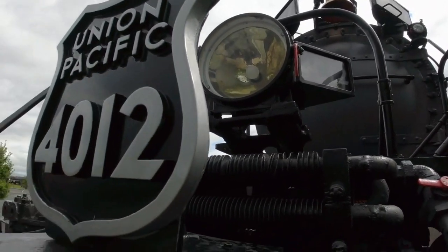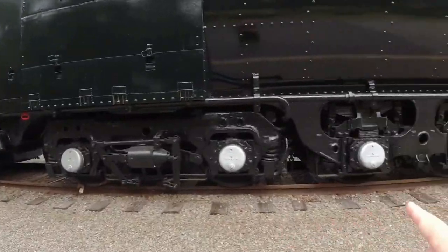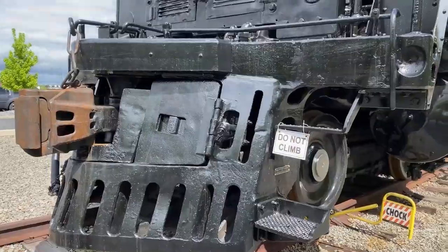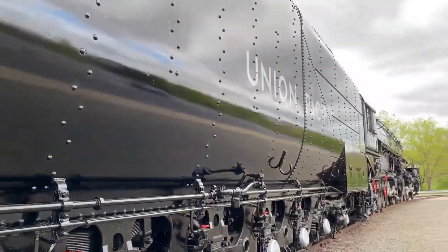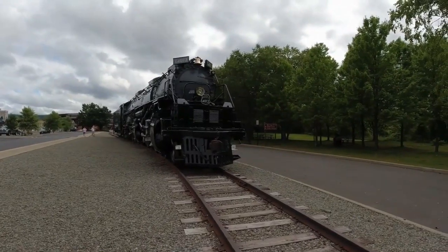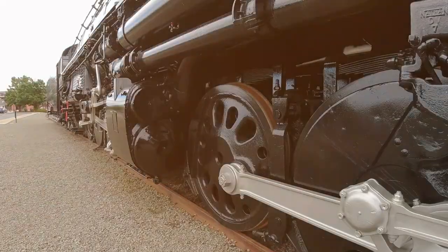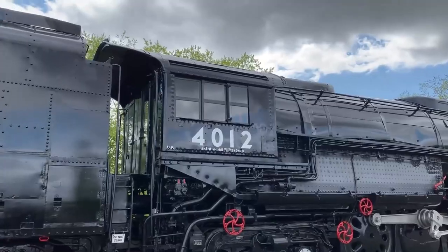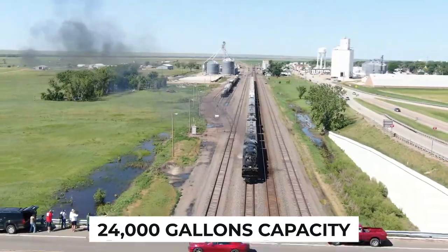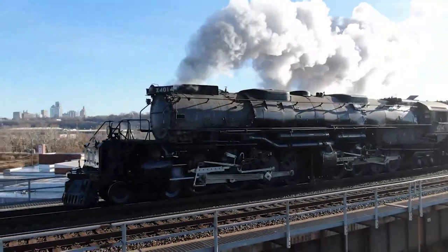Ever wondered what makes this engine tick? It's not just the enormous wheels and massive frame that set it apart — it's the intricate details that add to its captivating allure. The gauges, glass gauges, chains, and cords showcase the ingenuity that went into constructing this engineering marvel. And did you know that the tender, which holds coal and water, boasts a staggering 24,000-gallon capacity? It's no wonder this steam beast could conquer seemingly insurmountable distances.